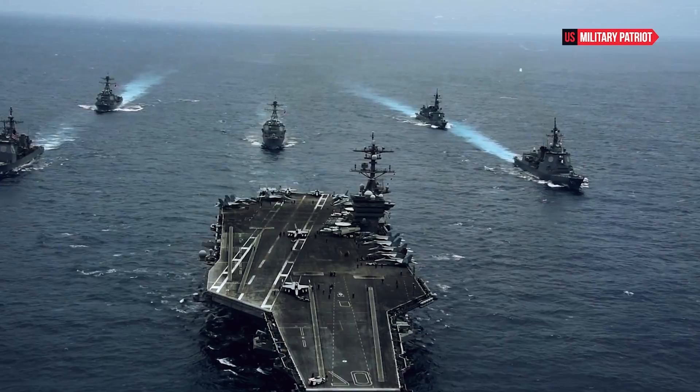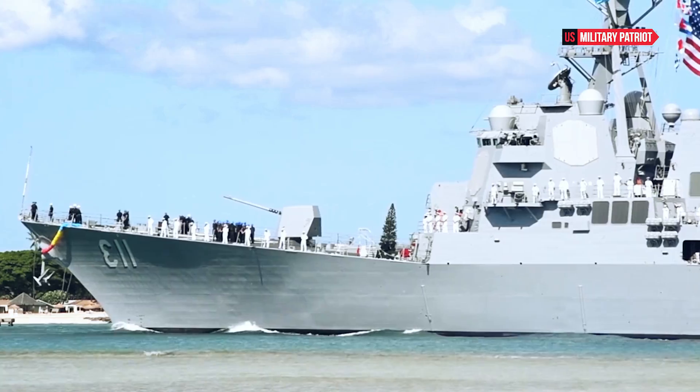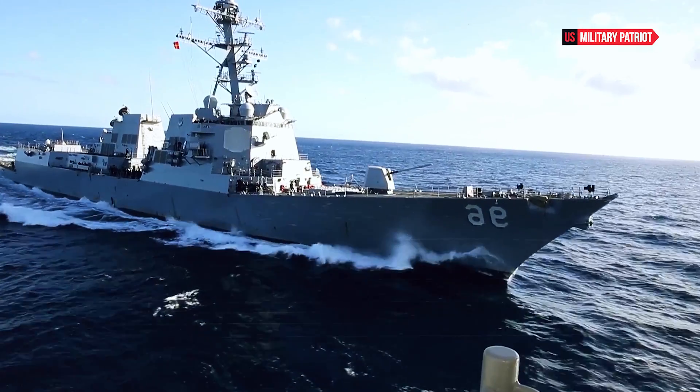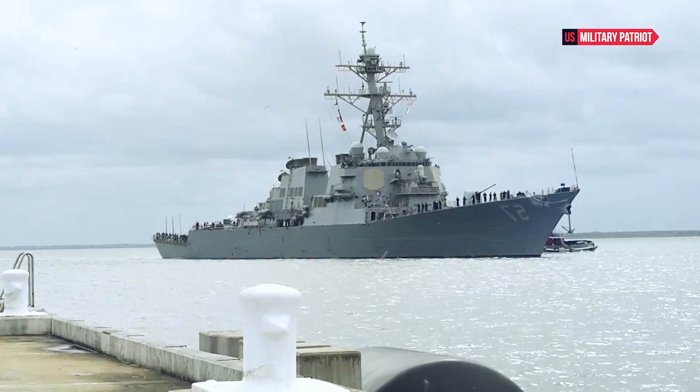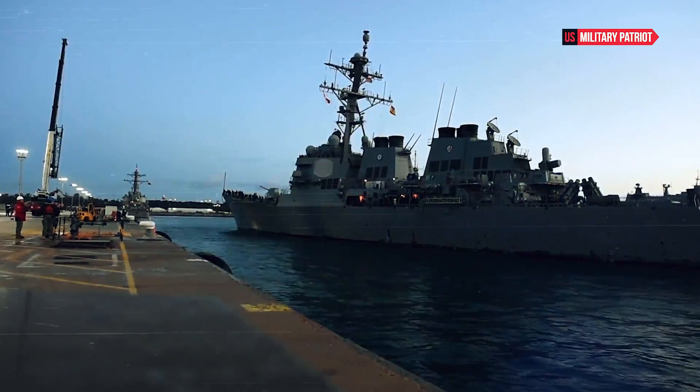The overall power and effectiveness of a destroyer like the USS Russell depend on several factors, including crew training, mission planning, and the specific configuration of its systems. These ships are designed to be highly capable and adaptable to a range of operational scenarios.